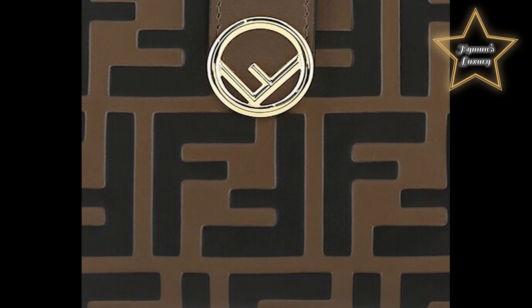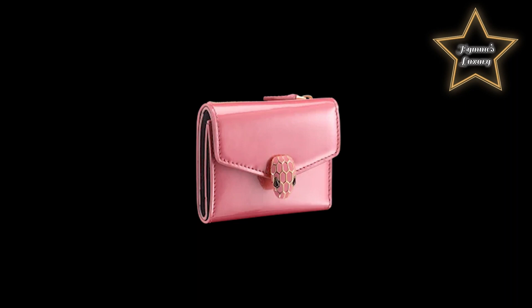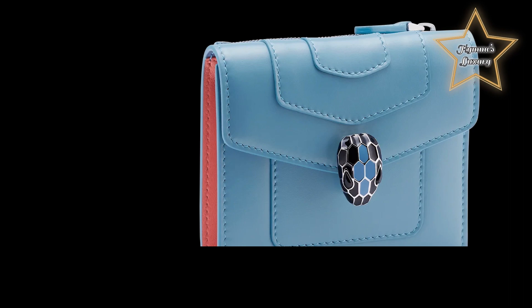Number 5: Bulgari Serpenti Forever Leather Wallet. Bulgari's cool-toned wallet is the perfect place to stash your cash in spring and summer — and it's great for fall and winter too. The modern Serpenti closure makes it stand out from the crowd.